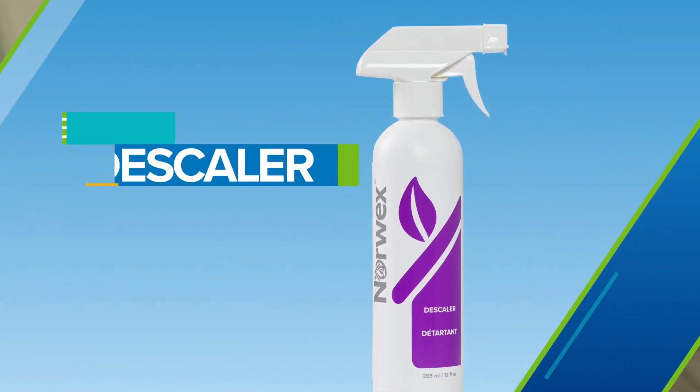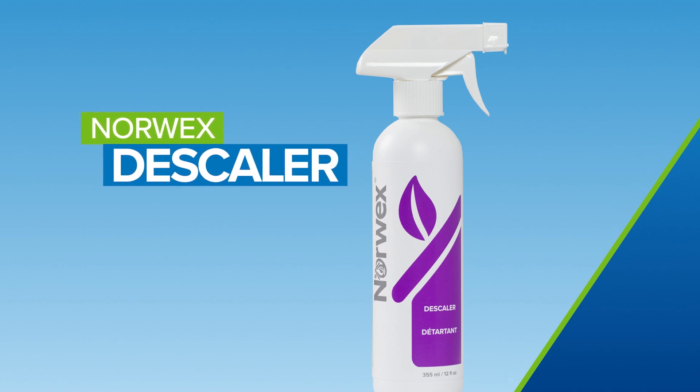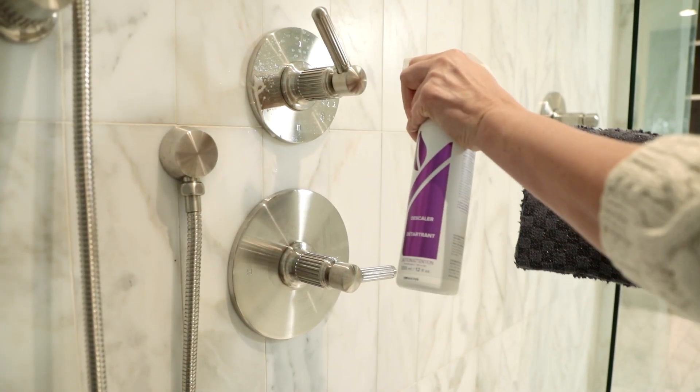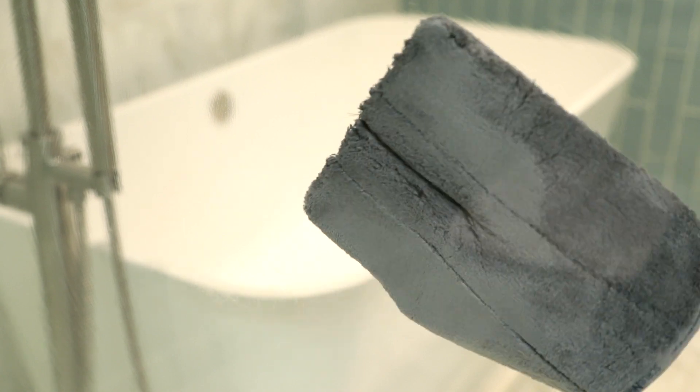Hard water often means heavy mineral buildup around showers, faucets, and drains. Norwex Descaler quickly conquers grime and stubborn stains with the help of natural acids. Use with a Norwex bathroom scrub mitt for a clean you could feel good about.